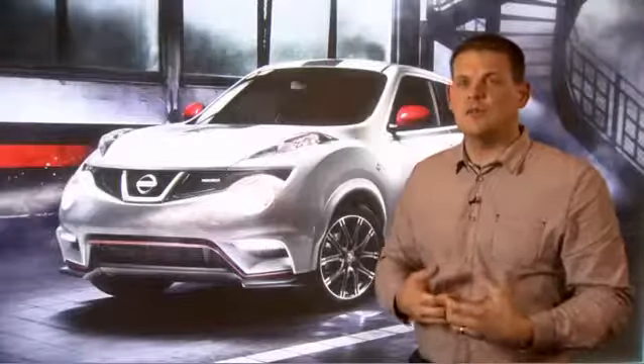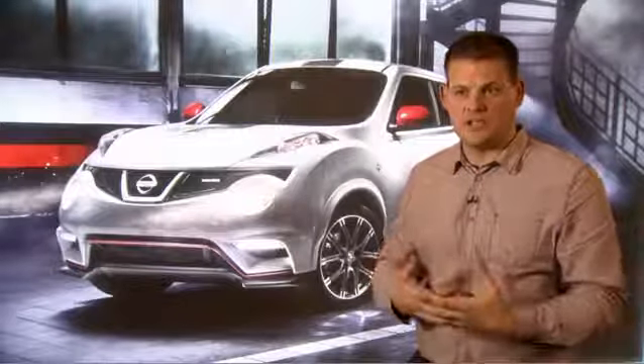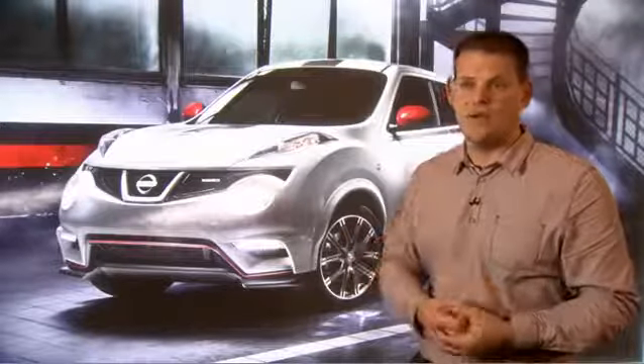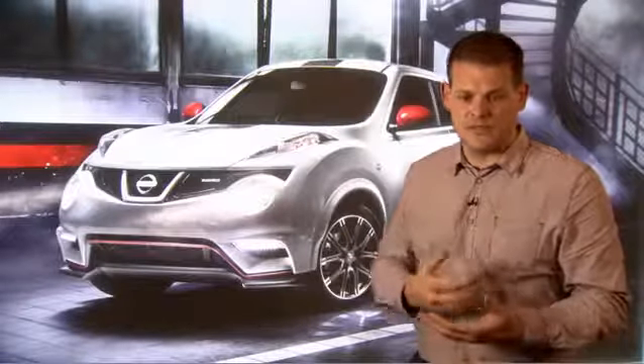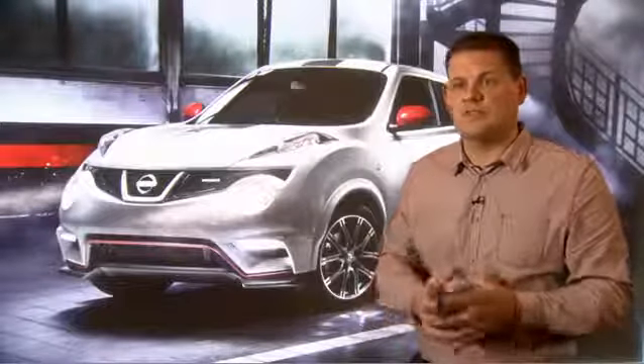It's a great opportunity because we can take a product like the Duke and apply what we consider to be motorsport DNA. We can take some of those Nismo attributes and apply them to the Duke, and that's just the start for us. Duke is one product out of the Nismo portfolio.